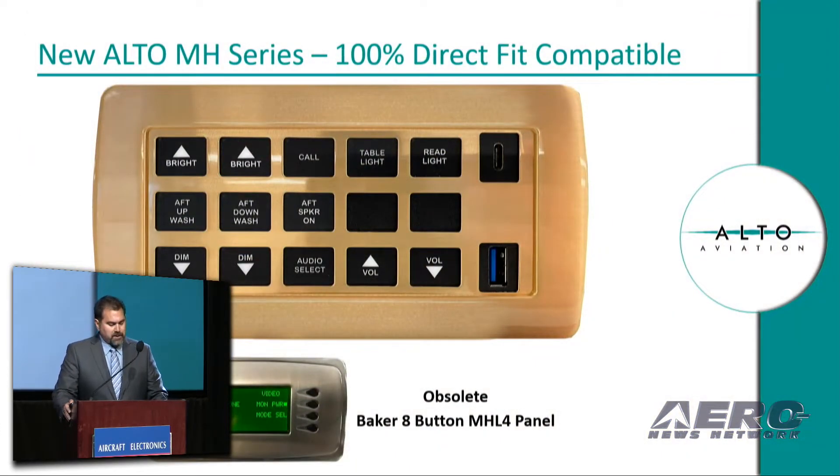Today, we are pleased to introduce a new MH Bezel series that is direct fit compatible with the obsolete Baker MHL-3 and 4 panels. These panels are typically found on Falcon aircraft models.